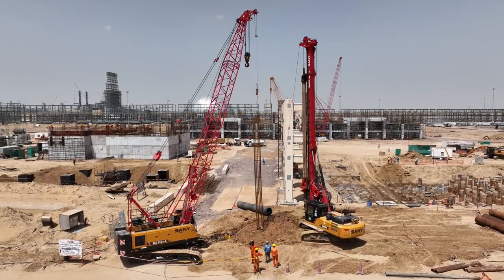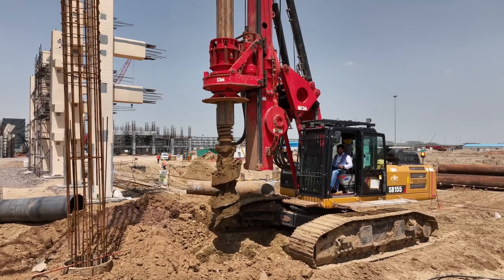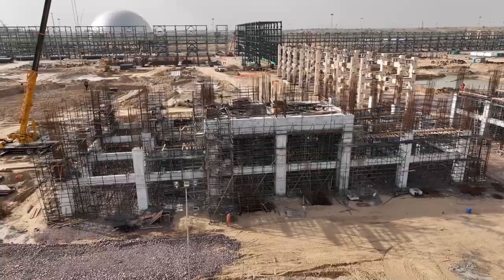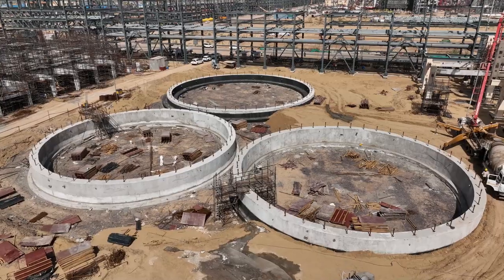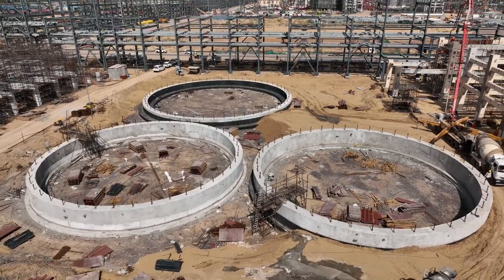The piling works are ongoing at a brisk pace at SRU. Most of the pile works are completed for pipe rack, satellite station, technical structures, sulphur yard, amine storage tank, exchanges, skimmed oil drum, and MEDA storage tank.